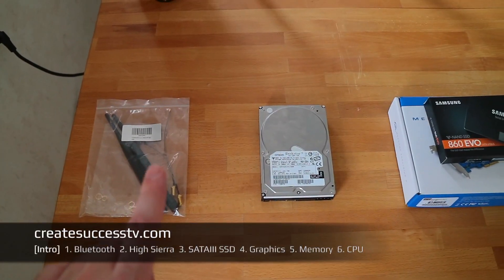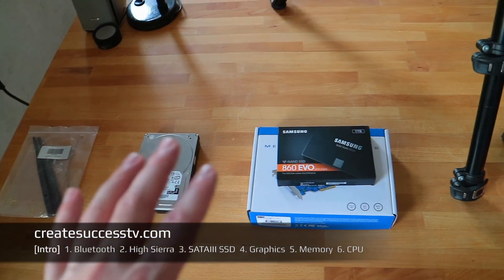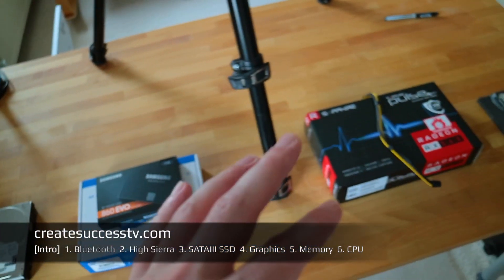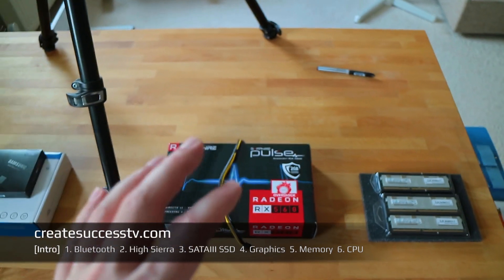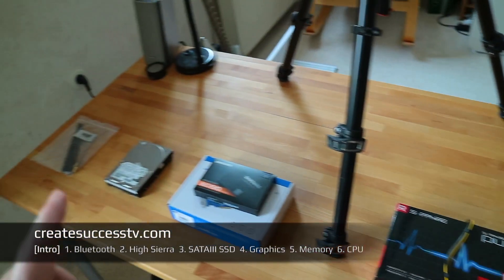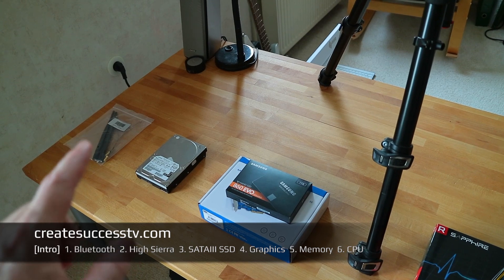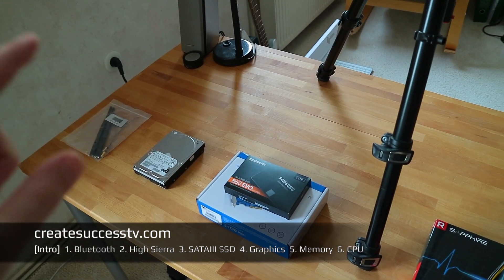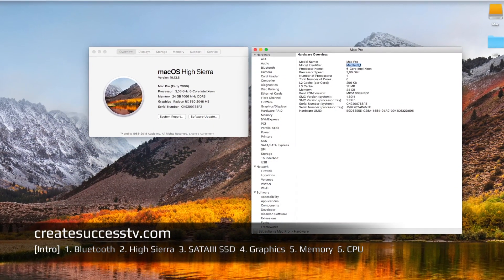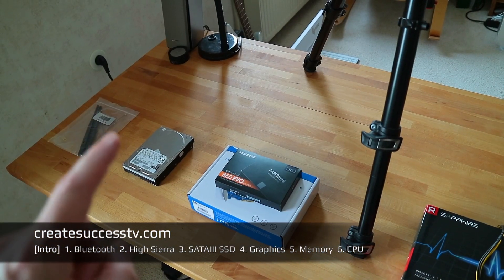From all the research I did, you are totally easily able to remedy all the issues that the Mac Pro 4.1 and 5.1 comes with. For example, you can fix the Bluetooth issue — I'm going to show this in part one, which you can see in the navigation. Also, with the Mac Pro 4.1 there was an issue where you couldn't install High Sierra, and in part two I'm going to show you how to install High Sierra very easily.